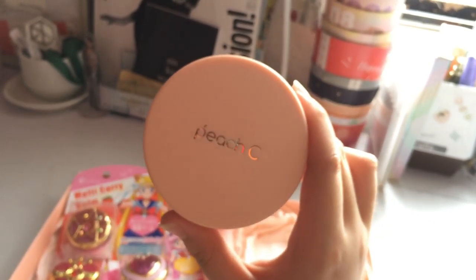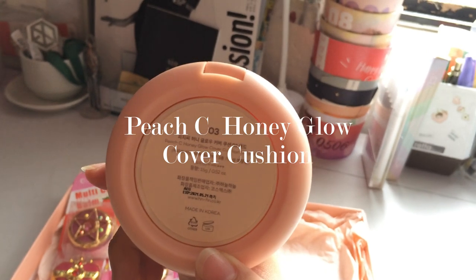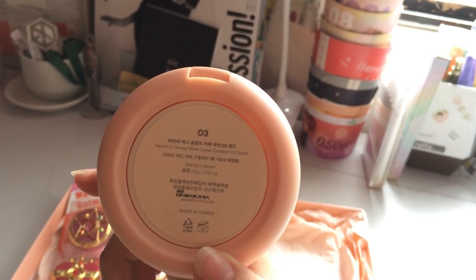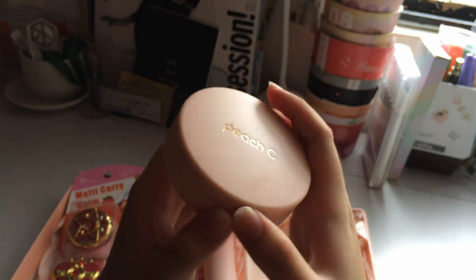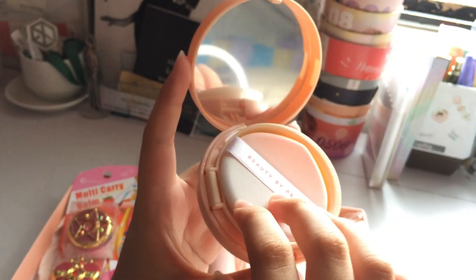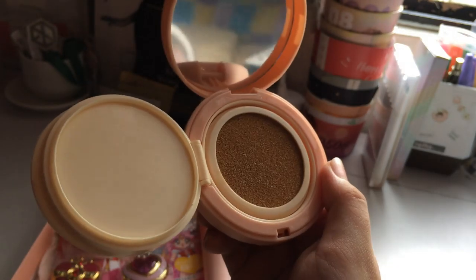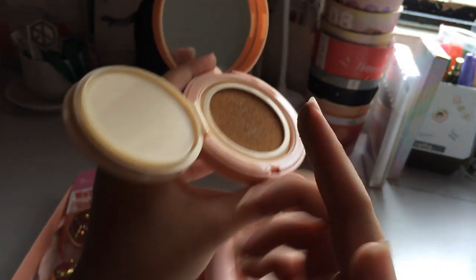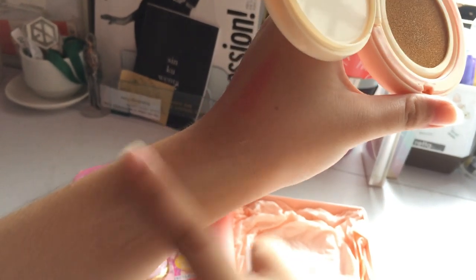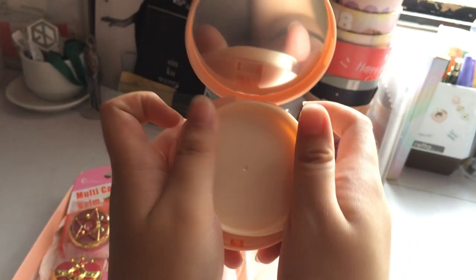The last item in this pretty box is my favorite — it's the Peach & Sea Honey Glow Cover Cushion in shade 03 Sand, and it's SPF 50+ PA+++. The packaging is just so good. When you open it up, look at this pretty puff — I don't even want to use it. The shade is actually a little darker than the previous cushion, but it still looks really nice on my skin.